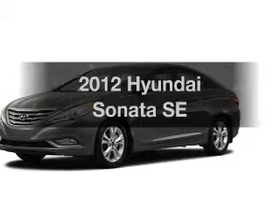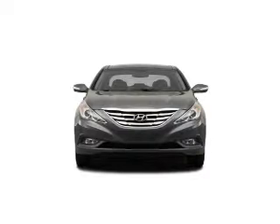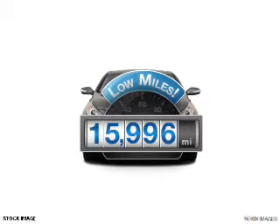Get noticed in this 2012 Hyundai Sonata. Travel the roads in style and comfort in this great vehicle. With low miles, this automobile will take you far and get you where you want to go.